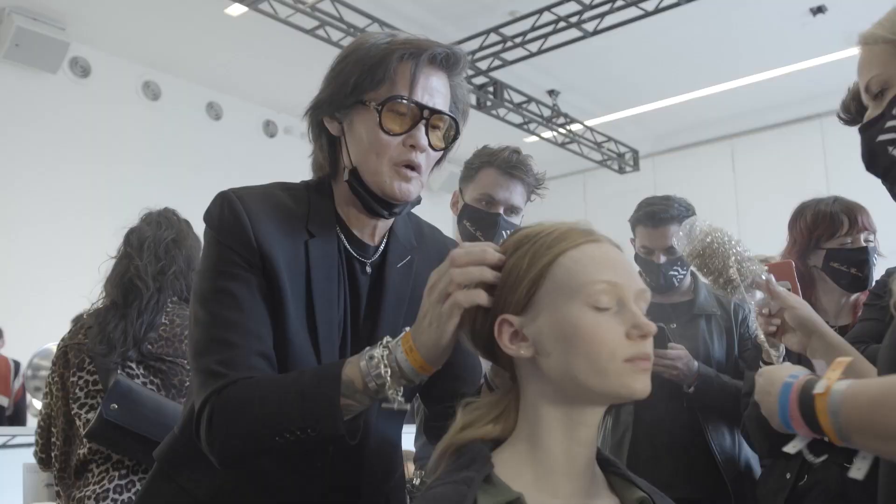It's the first day of shows and we had our show this morning with Jessica Horwell, Hardware London. We just came here to help out Jorge — great soft, effortless, textured, lazy boy pony. Really nice this evening.